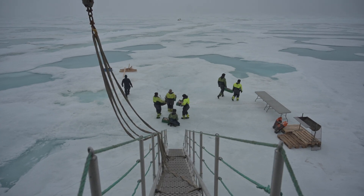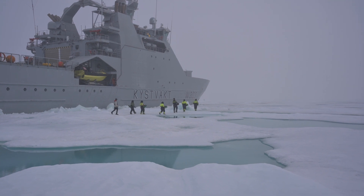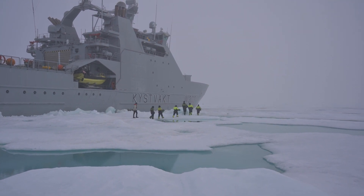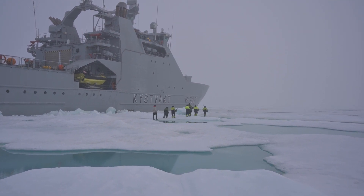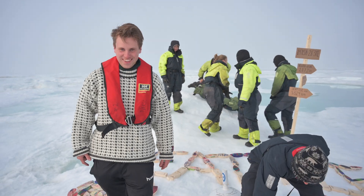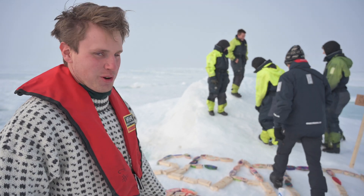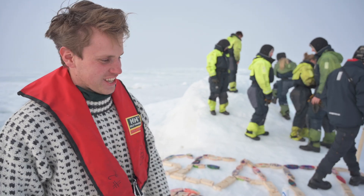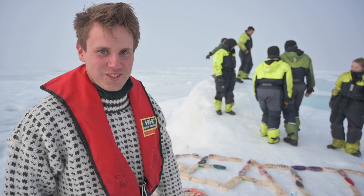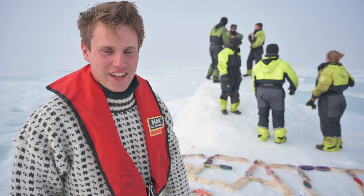At this point we were transporting the boats from KV Svalbard and onto the ice. We had to watch out for polar bears and at all times we had a polar bear guard nearby. Now we have deployed the first set of boats — the fleet — and we will be excited to see where it ends up.